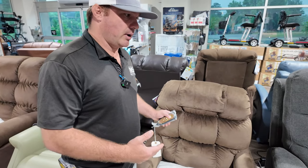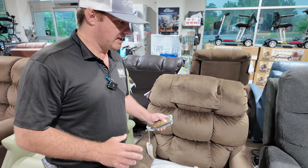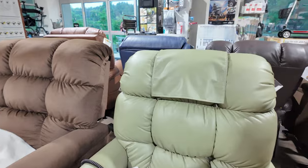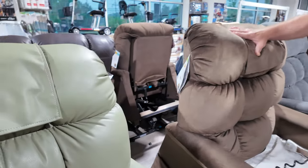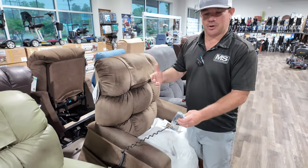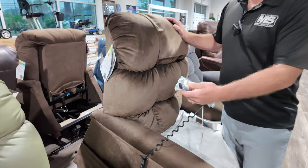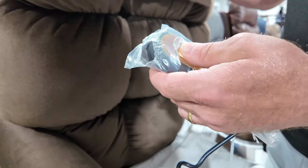The one-motor system is your more affordable option. If you customize it with Breeza fabric it increases the price, and adding heat and vibration also increases the price. It's just like buying a car — if you want all the bells and whistles it costs more. Here's the up button and you can stop it wherever you want — you don't have to bring it all the way up.